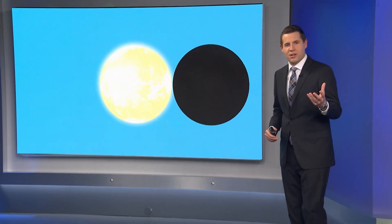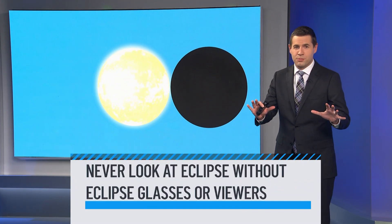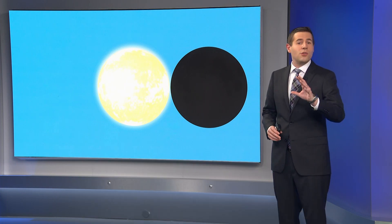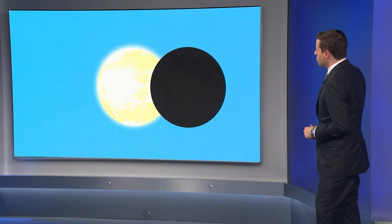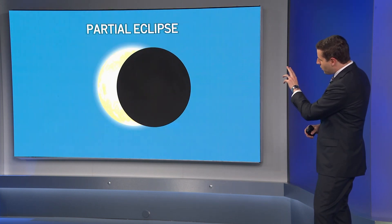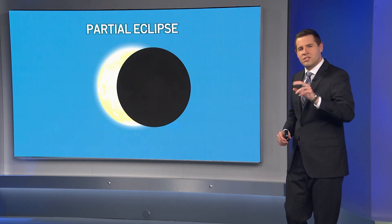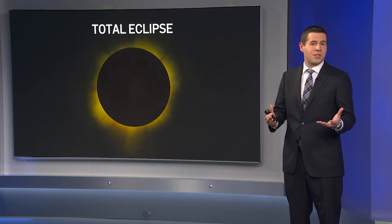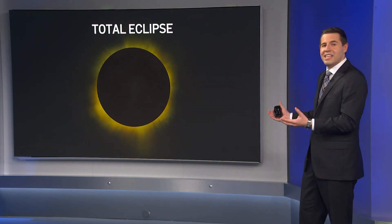Here's what an eclipse looks like for us here on earth. Remember, never look at an eclipse without eclipse glasses or viewers — the sunlight will damage your eyes. As the moon moves in front of the sun, a partial eclipse starts. Notice how there's still a portion of the sun that's uncovered. Once the moon completely covers the sun, we've reached a total eclipse and we're experiencing what's called totality.